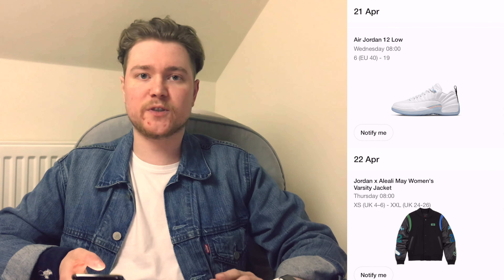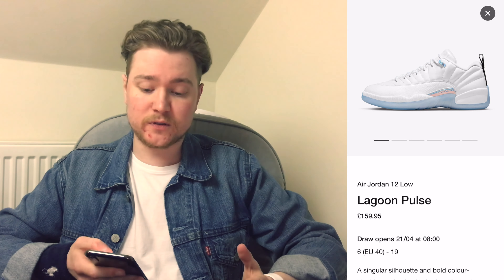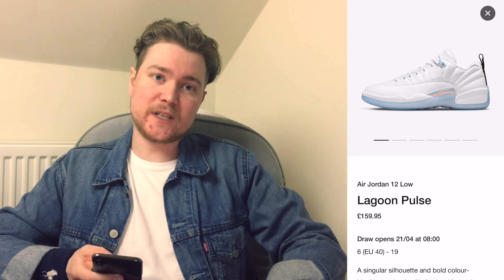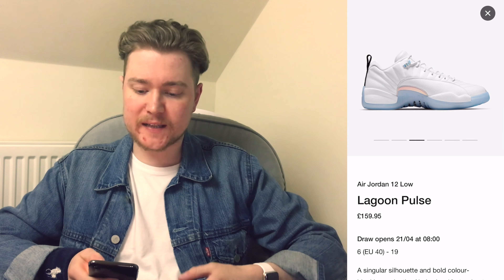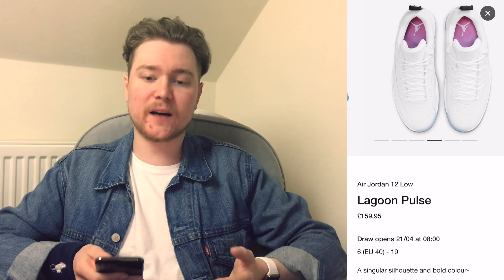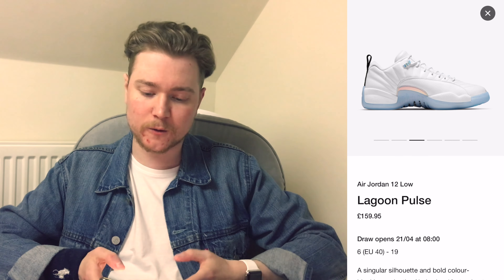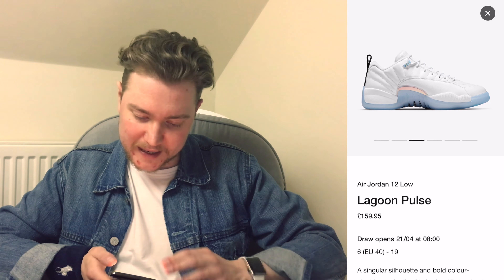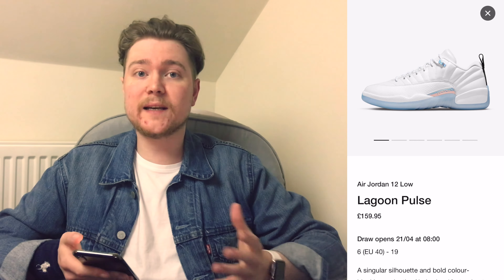Next up we've got the Air Jordan 12 Low. It's been a while since we've seen a Jordan 12 on sneakers, but this was actually launched in the US already — it was launched for Easter. You can tell by the colorway; it's sort of looking at those Easter springtime themes. Very light and airy colours — you've got the pastel blue which makes a sort of icy sole, you've got white on top, pink insoles, and little iridescent patches on the side. Overall a very clean looking shoe.